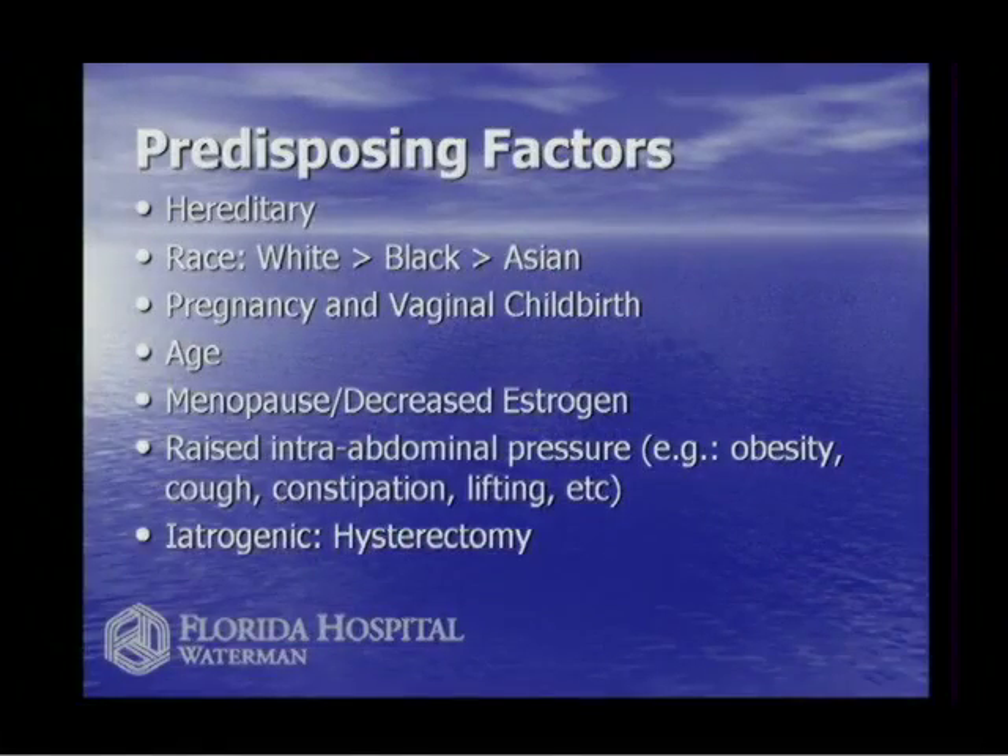Once you get past menopause, you lose your estrogen. It's a controversial topic but the bottom line is your pelvis loves estrogen — the vagina loves estrogen, the muscles of the pelvis love estrogen. When you lose your estrogen, you lose a lot of support. Intra-abdominal pressure from increased weight, cough, constipation, and heavy manual labor — waitresses, nurses, child care workers — also puts more pressure on the pelvis.